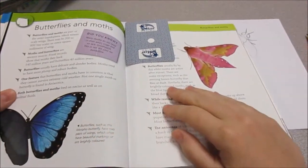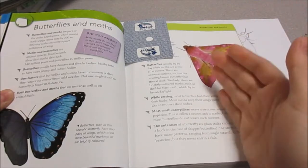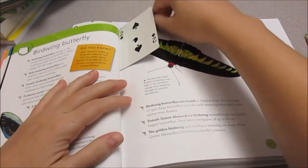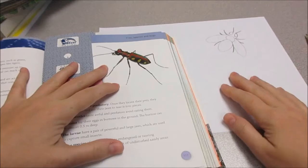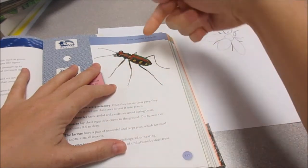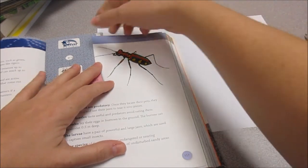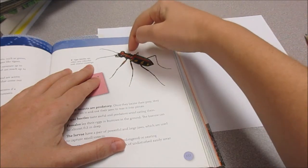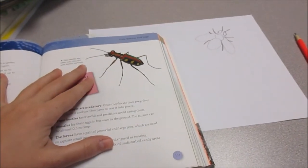Oh, butterflies — we'll save butterflies for next lesson because we've got so many bugs to draw. I think we're going to have a whole one just on butterfly moths. Let's get ahead to another kind of bug. Beetles again! Let's look at this beetle. Body — two parts, a big part and a little part, and his head. And then we've got his legs: one, two, three, four, five, six. That one's almost hidden. And these long antennas — one, two. I think this will be great. Let's draw a beetle.